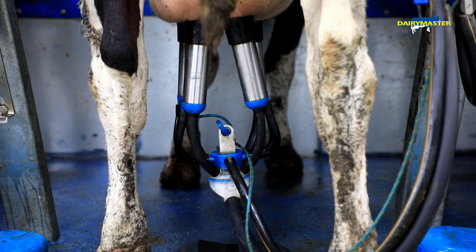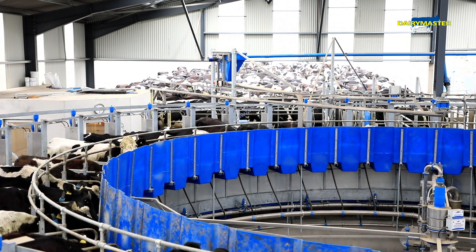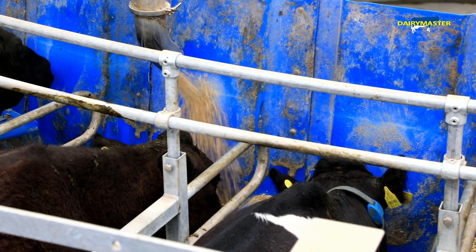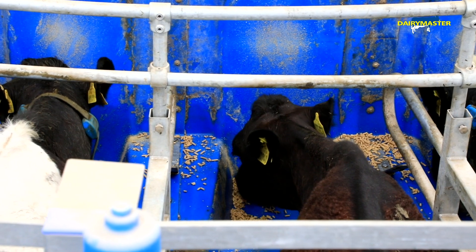The clusters don't fall off, they don't kick off the clusters. The feed to yield definitely helps because cows aren't getting too much meal or too little meal at certain times of the year. There can be cows on a kilo and a half of meal per milking and there could be cows on four kilos per milking. So you can feed individually for each cow, or group feed, and the cows that need meal are getting it.